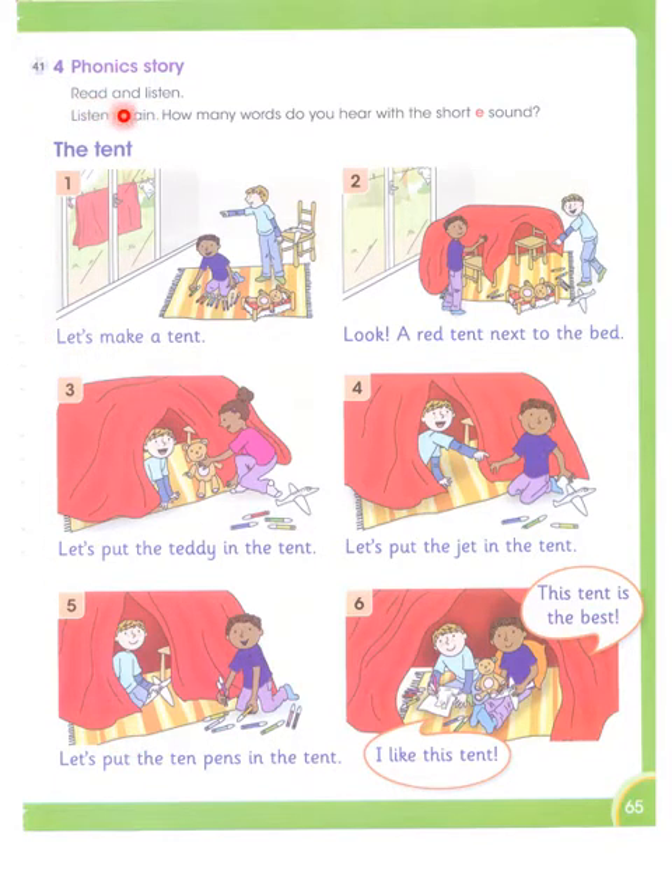Now we will see this phonic story. Read and listen, listen again. How many words do you hear with the short E sound? Let's make a tent. The first word is 'tent,' and 'tent' has got a short sound of E.